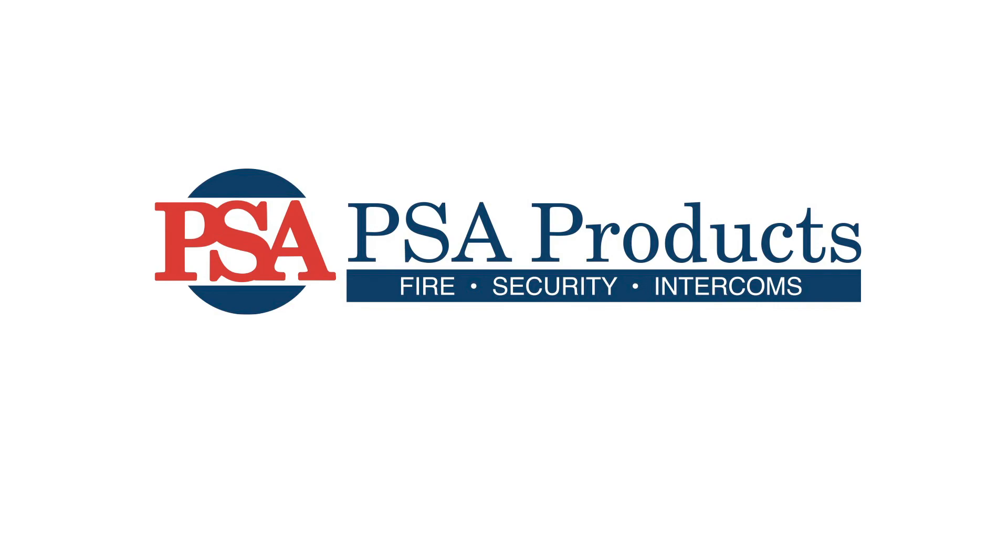For more information, visit our website at psaproducts.com.au.